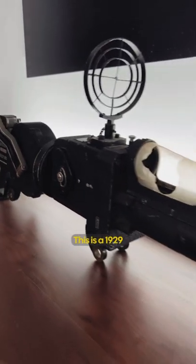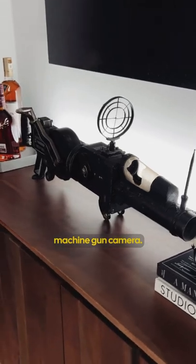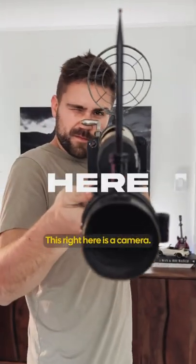This is a 1929 Japanese World War II machine gun camera. Yes, this right here is a camera.